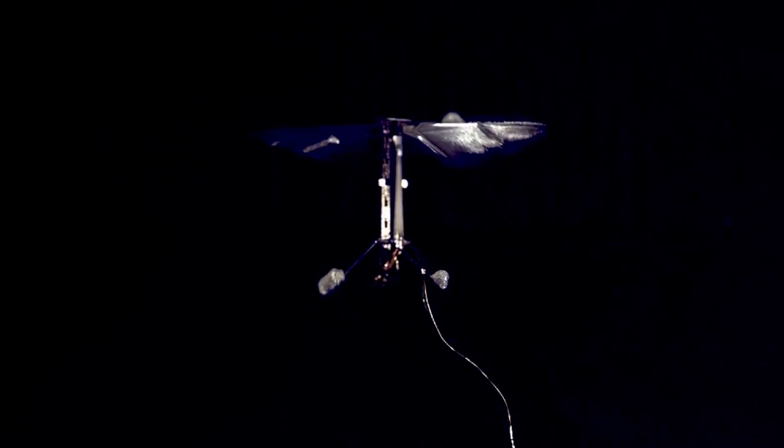Today, we will introduce you to five of the most amazing insect-sized robots. Let's get started.